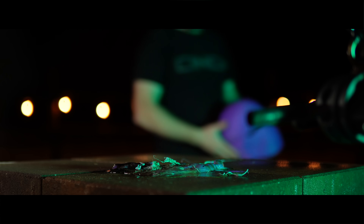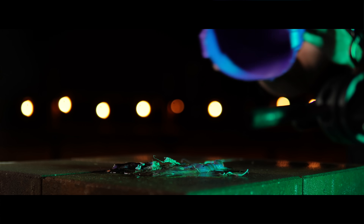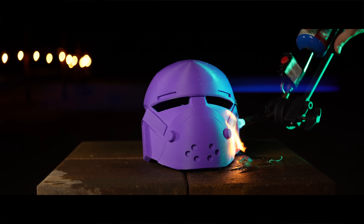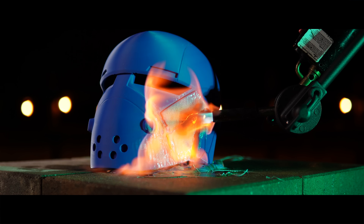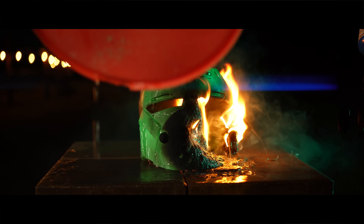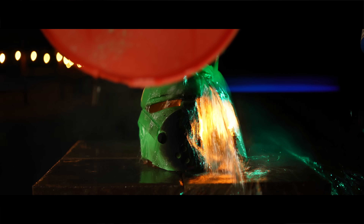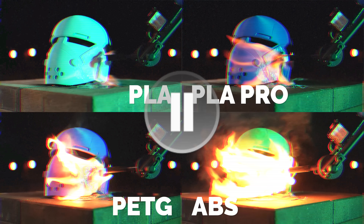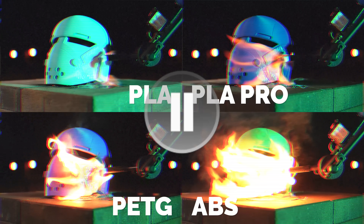Each helmet was placed on a brick pedestal, and a propane torch was mounted to an arm aimed directly at the side of each one. We gave every material about 30 seconds of flame exposure, and if it kept burning after that, we extinguished it with water. If you had to guess which material will fare the best and which will handle the extreme heat the worst, drop a comment and tell me.